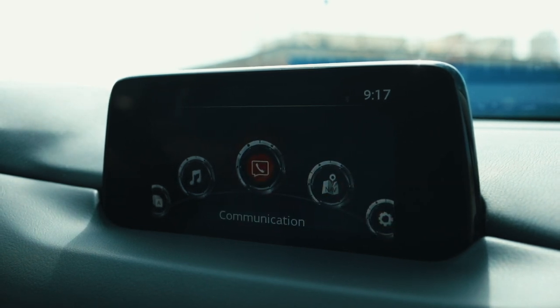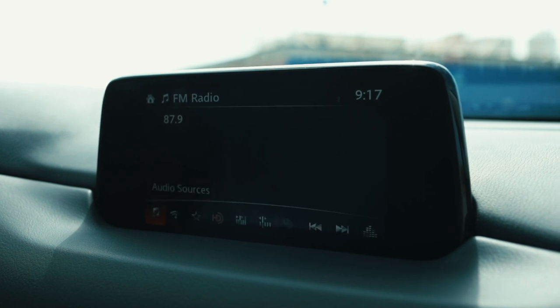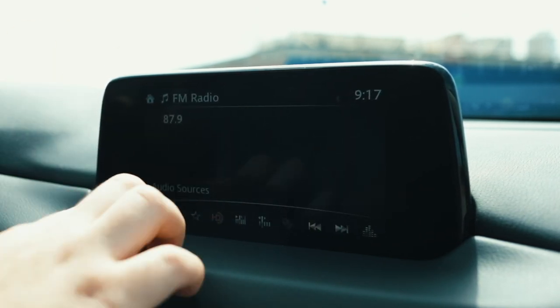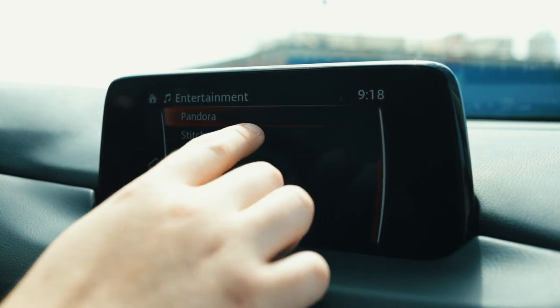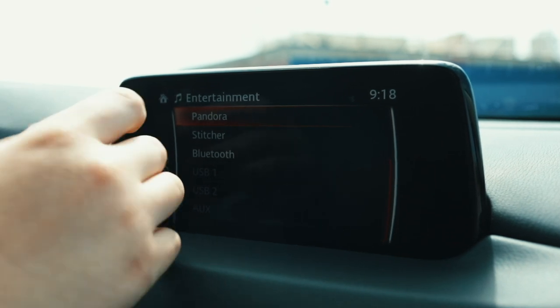This is my preferred method of navigation, but this year Mazda, after much demand, introduced the touchscreen. So you can access your Android Auto, your Apple CarPlay, your Pandora, Bluetooth — all of those features, as well as your maps, via the touchscreen.